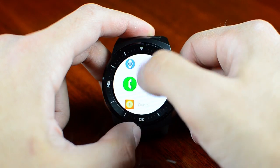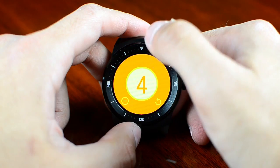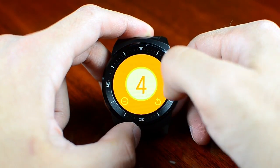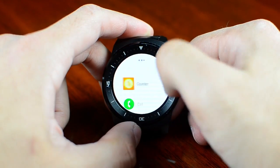We also have a Counter app. It's pretty useful — sometimes you need to count something, like one, two, three, four, five. You can restart it or give it one less or something else. It's a pretty small app.